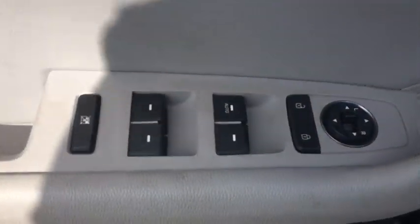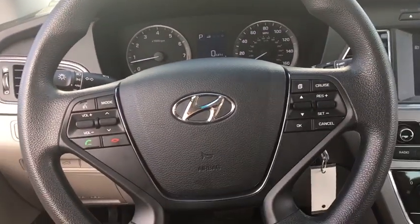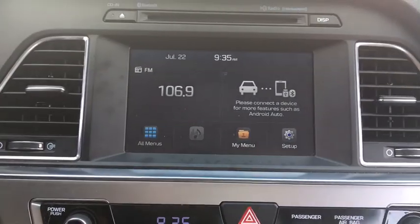This vehicle has less than 45,000 miles. Here are some of this vehicle's great options: traction control, stability control, Bluetooth, front-wheel drive, automatic transmission, cruise control.